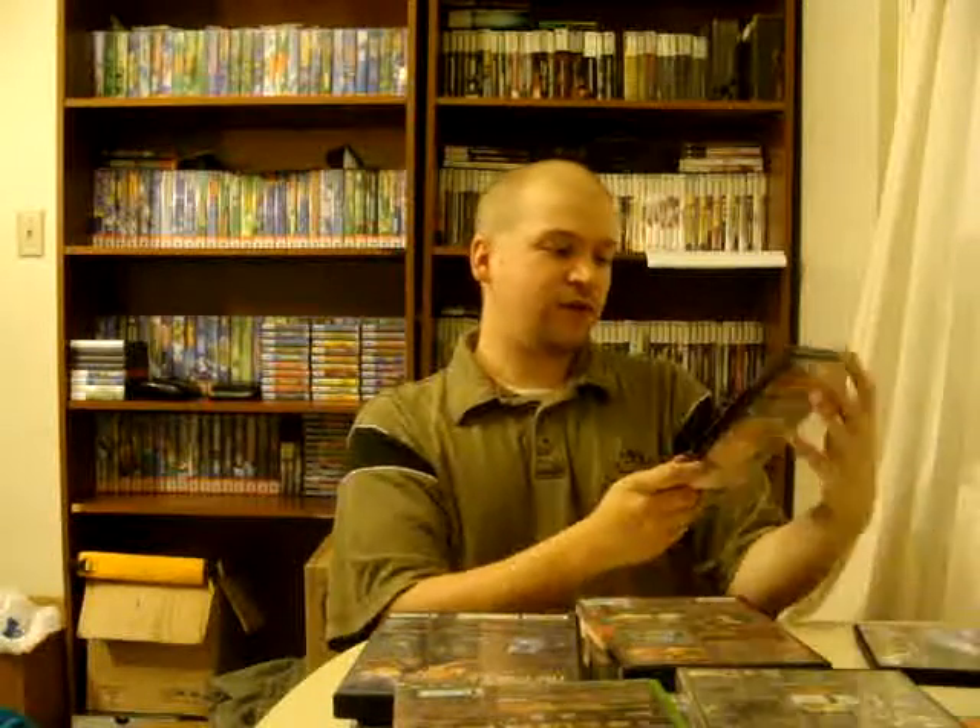I also got Armored Core 3 — I love the Armored Core games, I have the second one and now I've got the third one on PS2. Complete, that was $3. The last PS2 game I got was Shepherd's Crossing — it plays kind of like Harvest Moon. I played a little bit, it's pretty fun, I recommend it. Got it for $5, complete.